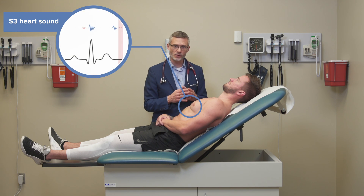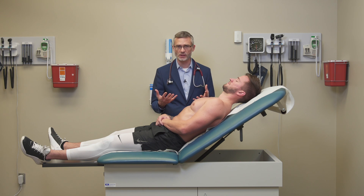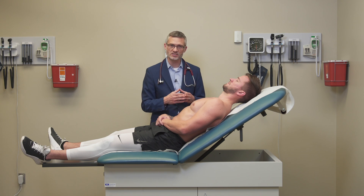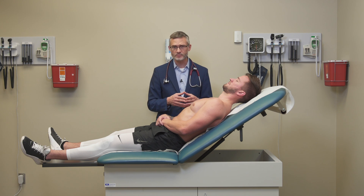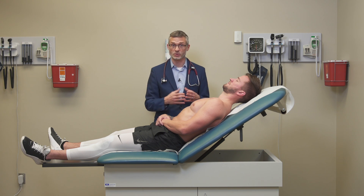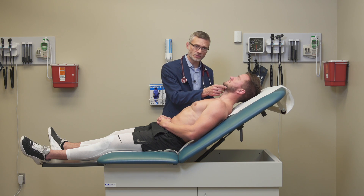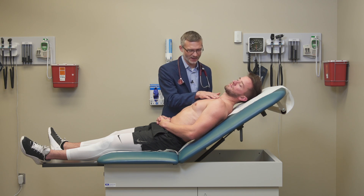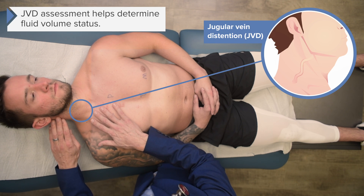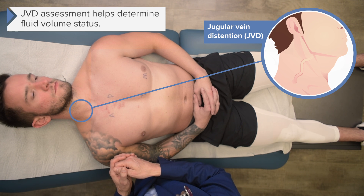Another very important part of the cardiovascular exam when assessing for heart failure is to assess volume status. That's best done by looking at central venous pressure as estimated by jugular vein distension, by your jugular vein pressure. The way we're going to do that is by tilting his head off to the right. We can now visualize the vessels of his neck underneath his skin.